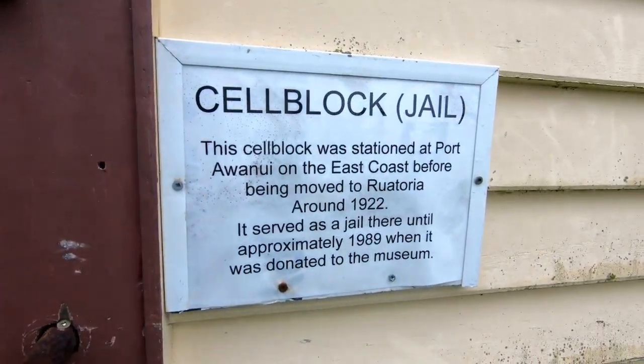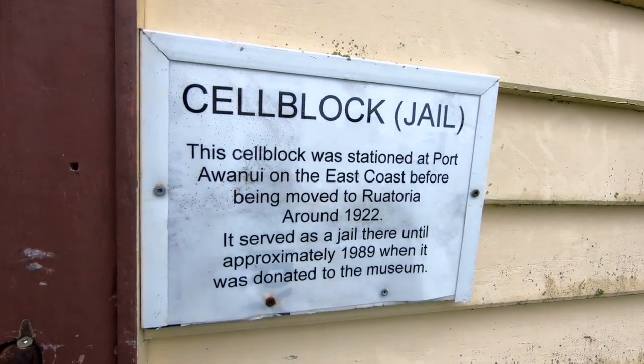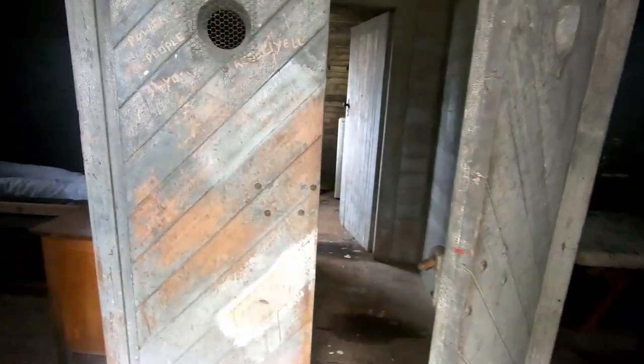This is a jail cell block unit - let's go check it out. It's a bit creepy actually, and of course there's a creepy mannequin, so that's why my producer hasn't come in.